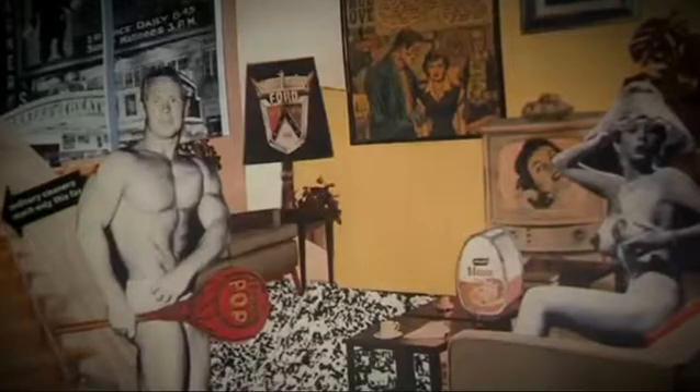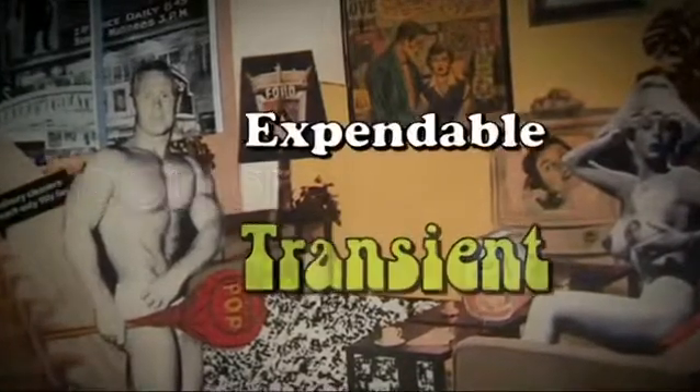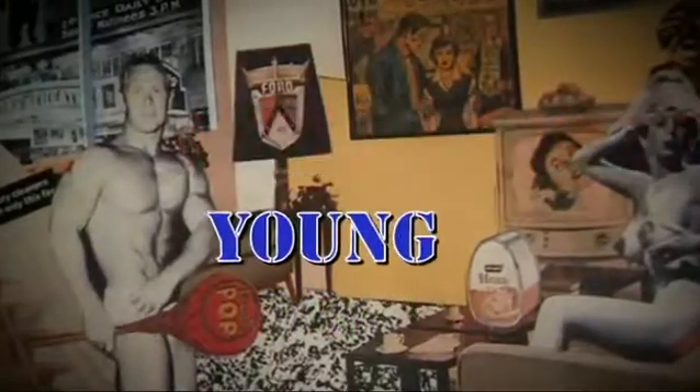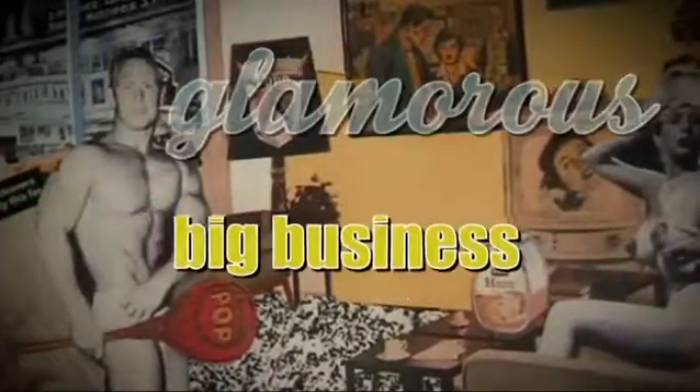Hamilton famously said pop art is popular, transient, expendable, low cost, mass produced, young, witty, sexy, gimmicky, glamorous and big business. And he said that five years before Warhol made his Marilyn Monroe screen prints and his Campbell's soup cans — that all happened in New York, but it was here in Newcastle where pop art really began.